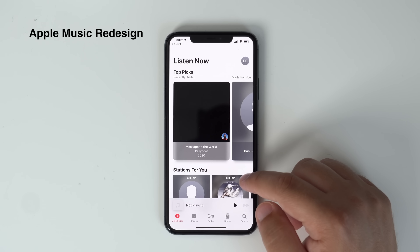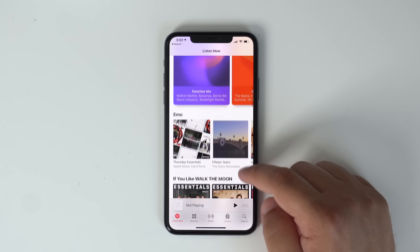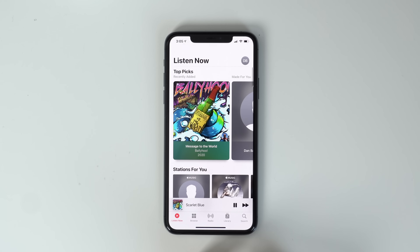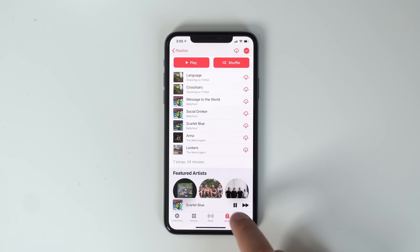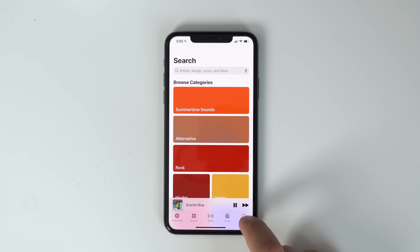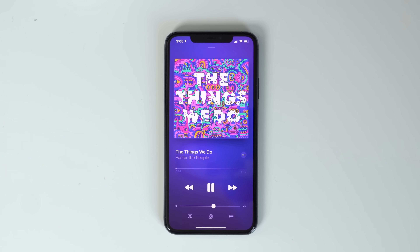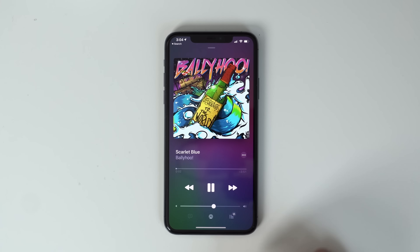Apple Music got a pretty big redesign — the navigation bar has a few new icons and options, everything is nicely designed and more streamlined, with different options to choose from at the bottom. There's also a new Now Playing screen which looks really cool, with the album artwork blending into the background color and offering a gradient shift that moves around as the song plays.